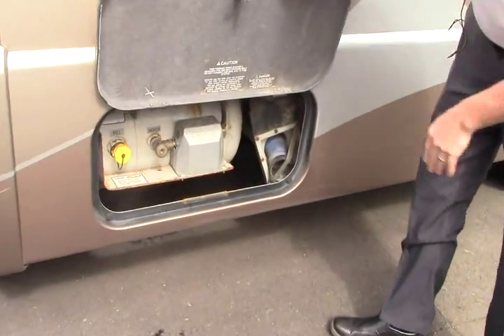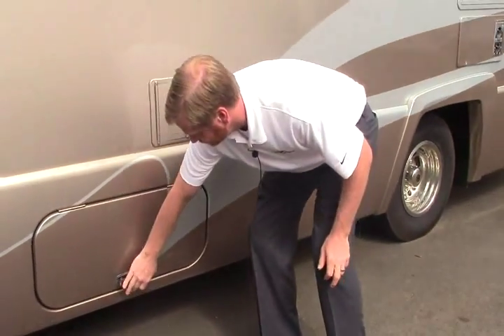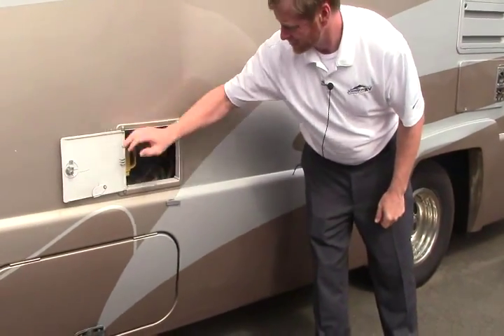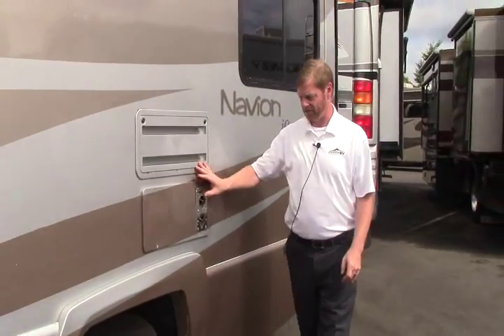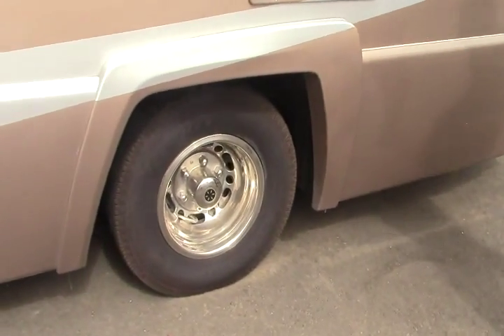Underneath here you have your propane tanks and your dump hose. Here is your 30 amp plug-in, hot water heater, and dual rear end dualies.